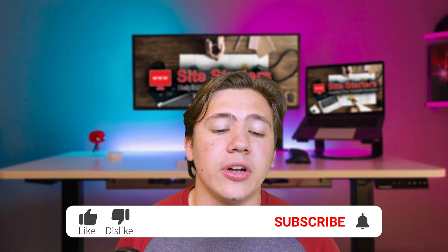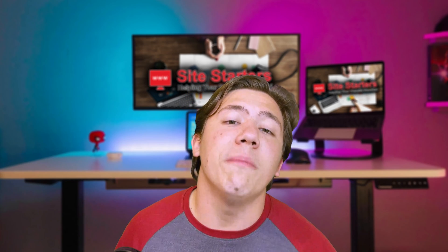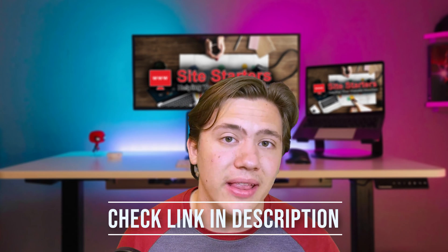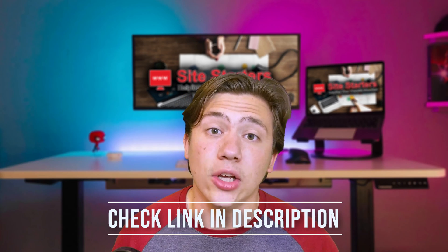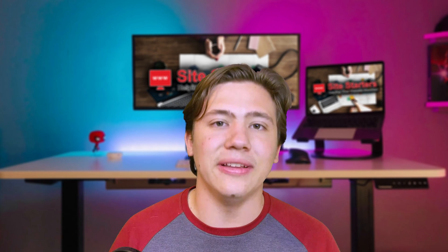That's going to do it for this video. Remember to leave a like, subscribe, and hit that notification bell. Go ahead and check out Pixpa with my link right down in the description — I honestly highly recommend them. It's a really nice looking website builder. Thanks for watching and I'll see you in the next video.